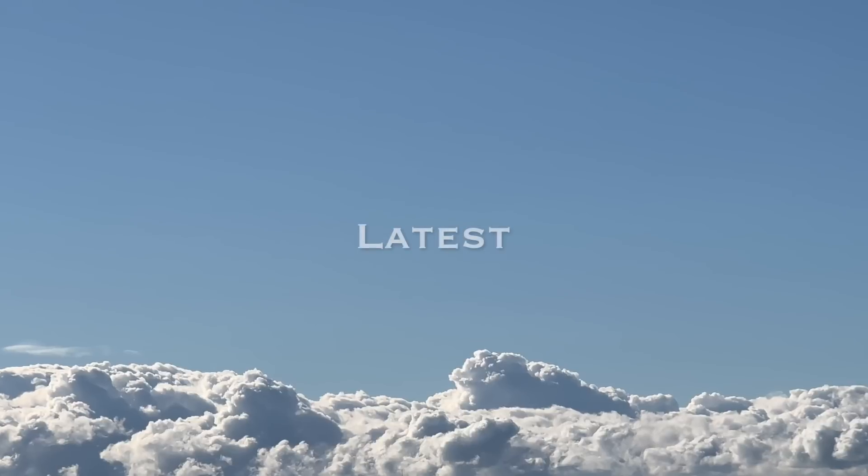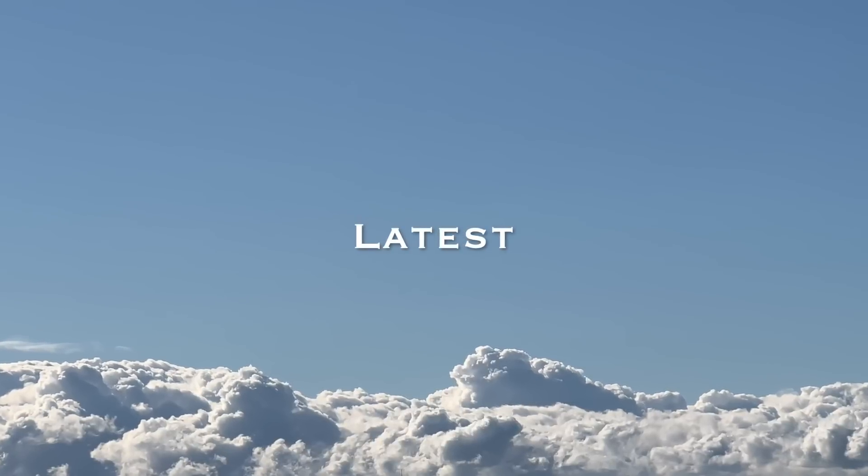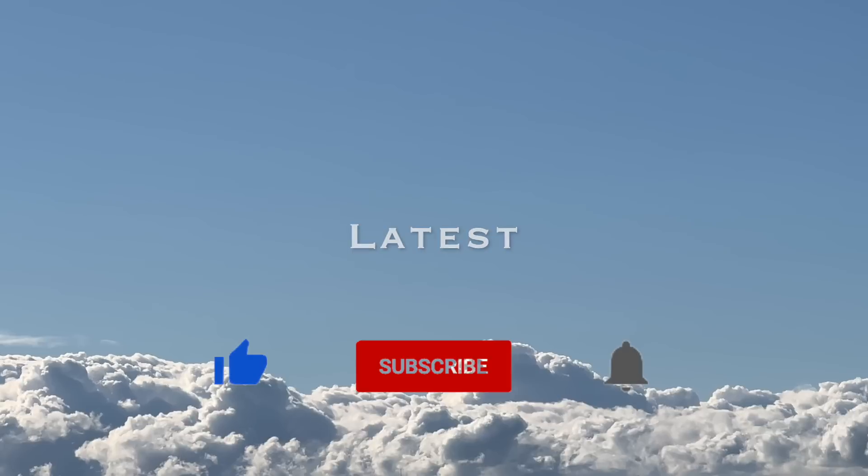Hello everyone! This channel provides the latest information on the Three Gorges Dam. If you are interested, please subscribe to our channel.